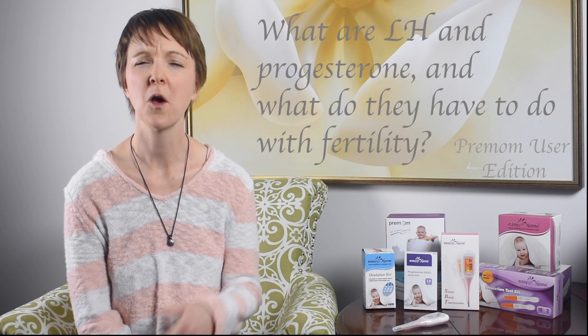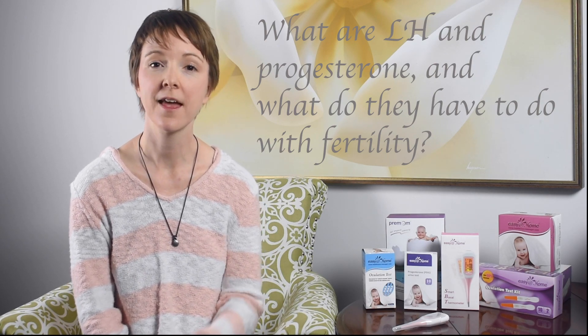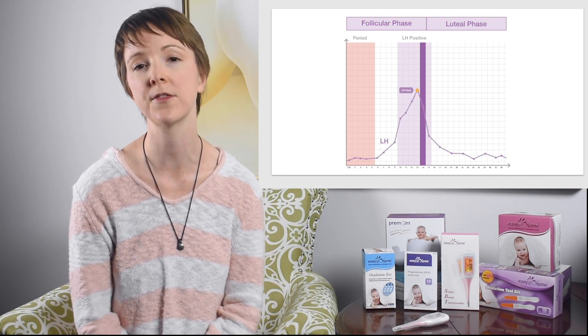Hello Pre-Mom family, welcome to Pre-Mom's third user edition. Here's our question of the week: what are LH and progesterone, and what do they have to do with fertility? LH is luteinizing hormone, and levels of LH rise during your cycle leading up to an LH peak 24 to 36 hours before your ovulation day. Ovulation test strips like these test for LH.